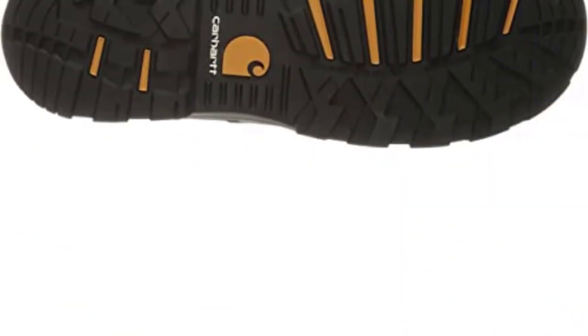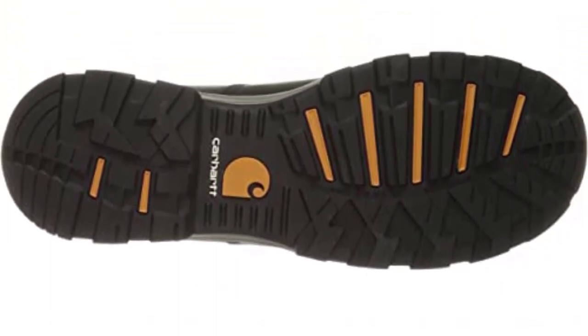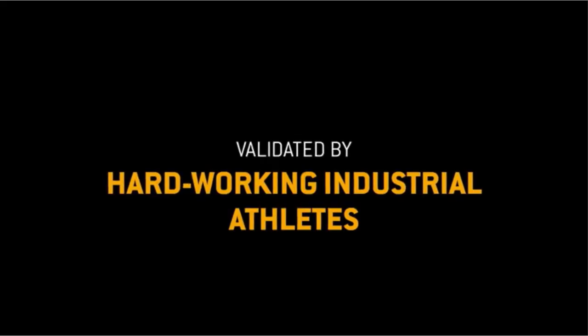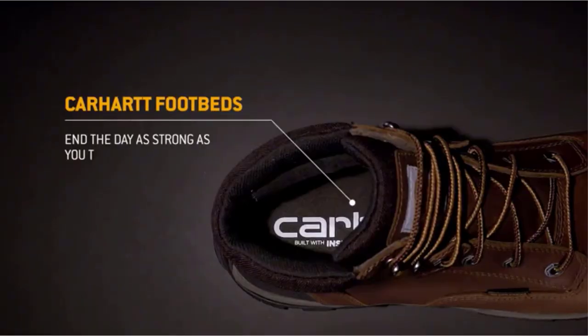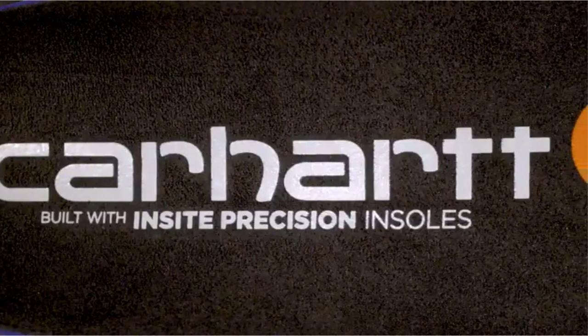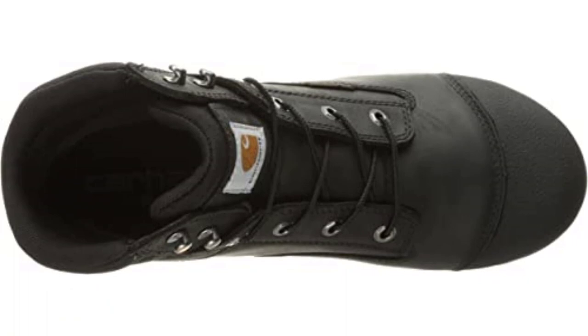To keep your feet dry and comfortable in all weather, the boots have a waterproof membrane that does not let water seep inside. The Carhartt boots are among the best metatarsal work boots, providing excellent protection against impact via the composite toe box and guard. Additionally, they also save you from shocks from electrical circuits up to 18,000 volts.